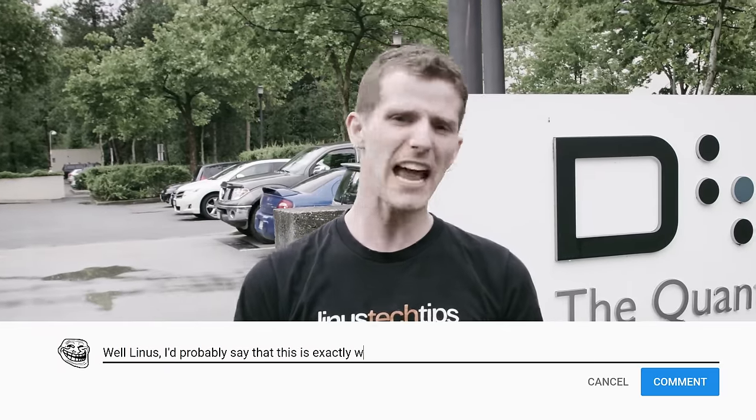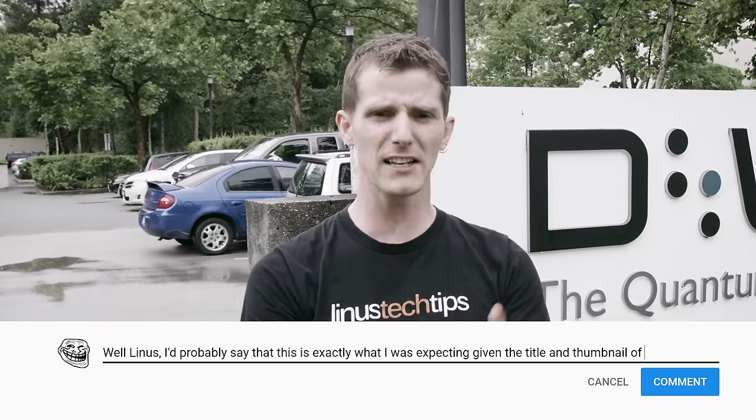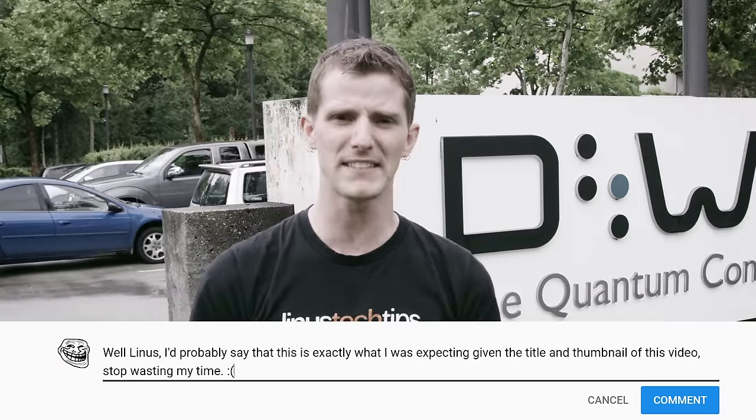I'd probably say that's exactly what I was expecting given the title and thumbnail of this video. Stop wasting my time.